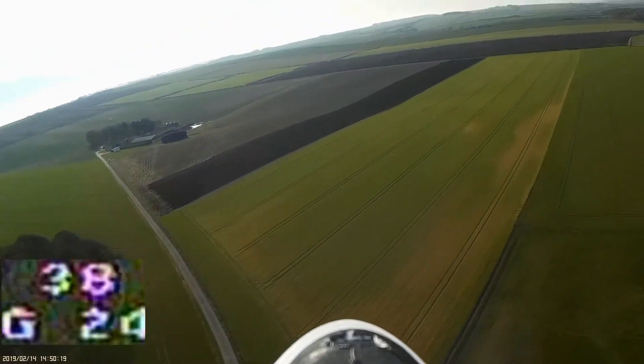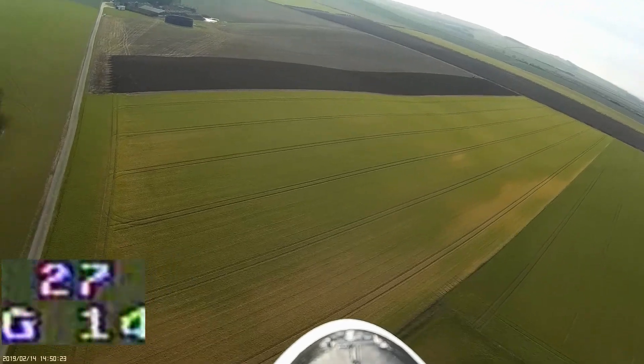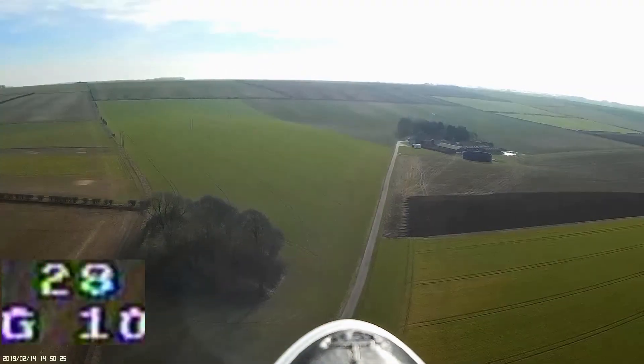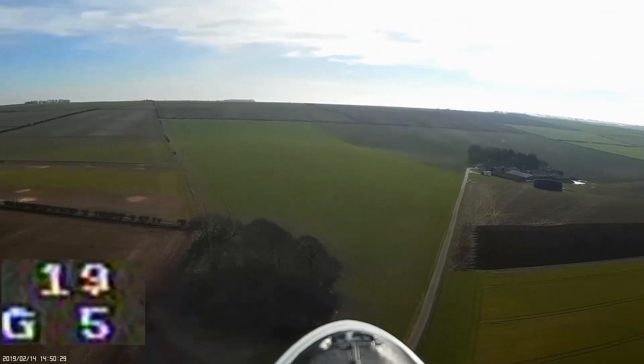Here it is pushing into the wind — high airspeed, lower ground speed. I'm off to the right, about 100 metres away, flying at line of sight. I'm not flying it through my goggles today.